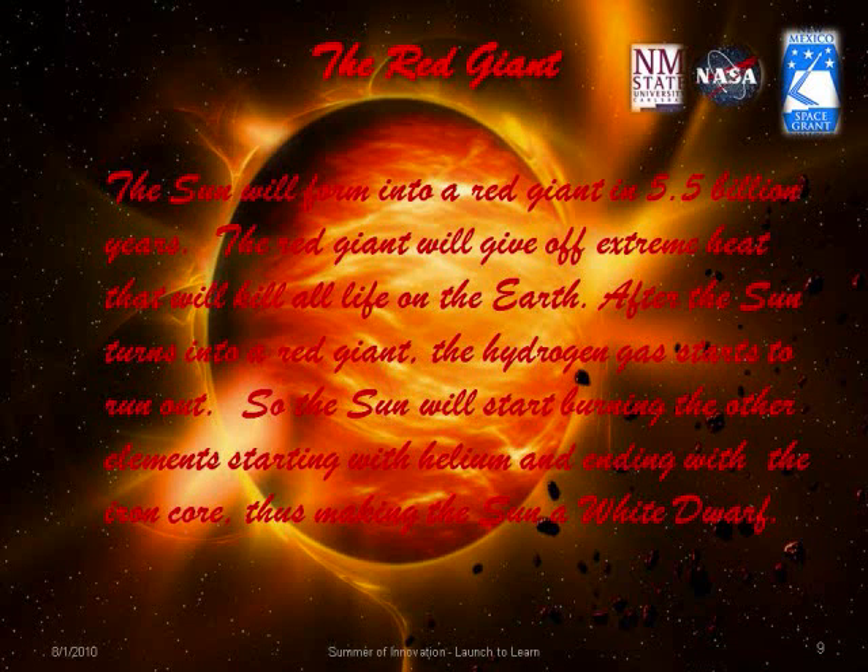The sun will form into a red giant in about 5.5 billion years. It will give off extreme heat that will kill off all life on Earth. After the sun turns into a red giant, the hydrogen gas starts to run out, so the sun will start burning other elements — starting with helium and ending with the iron core — thus making the star a white dwarf.